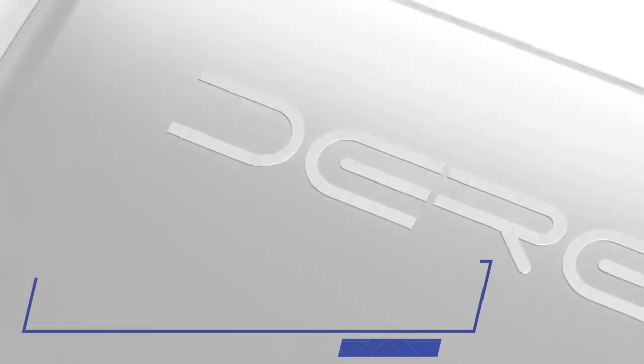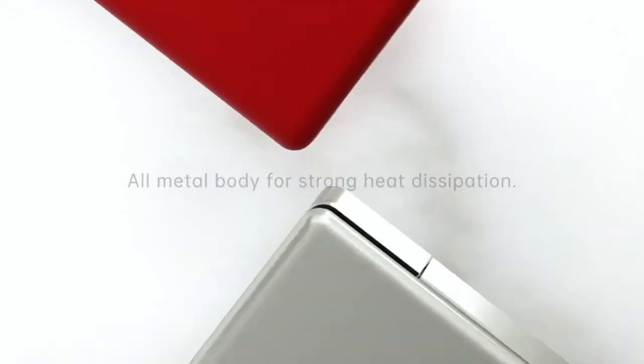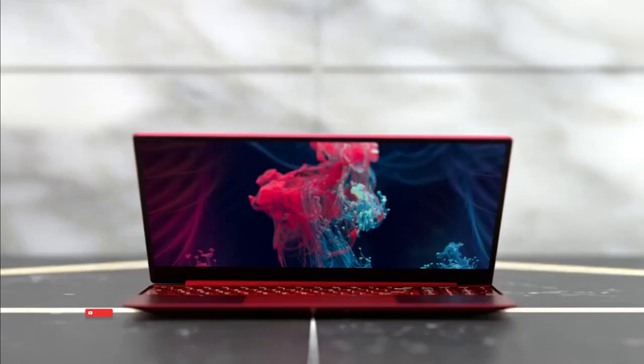Welcome to my channel. In this video we will show the Global Version Original, brand new top best-selling Smart Deer laptop product on AliExpress with discount price.